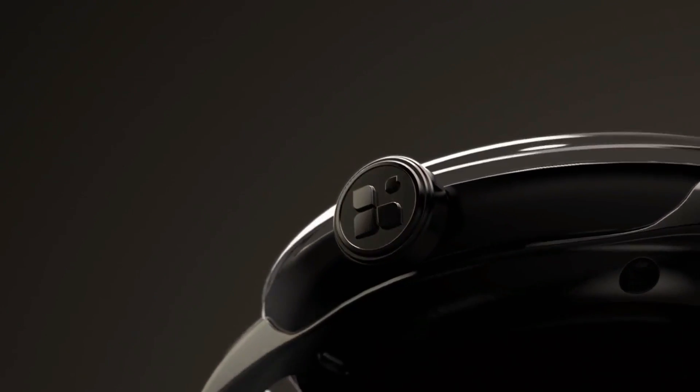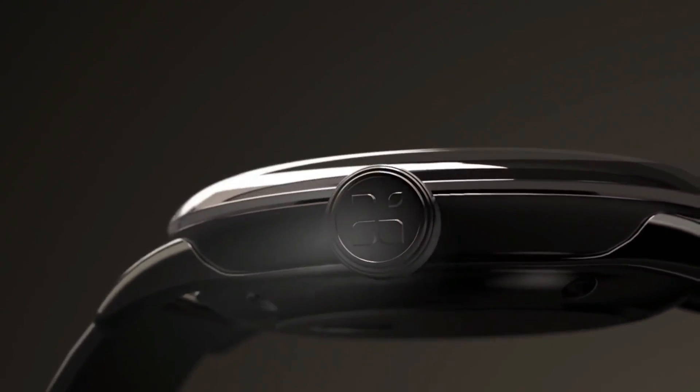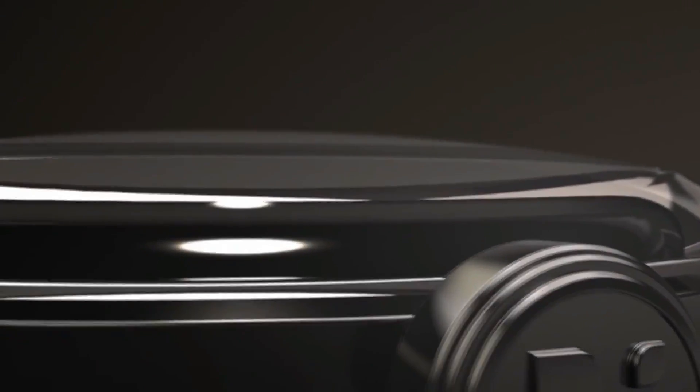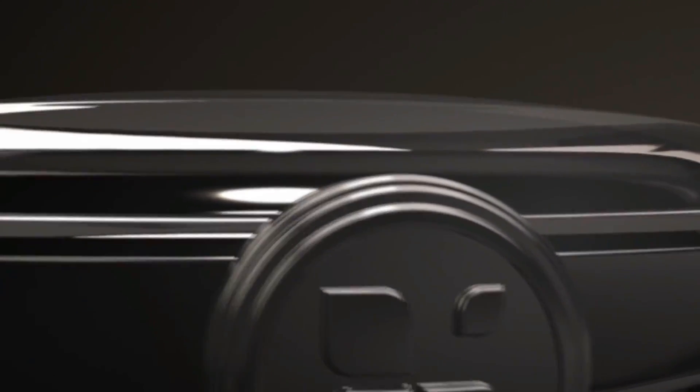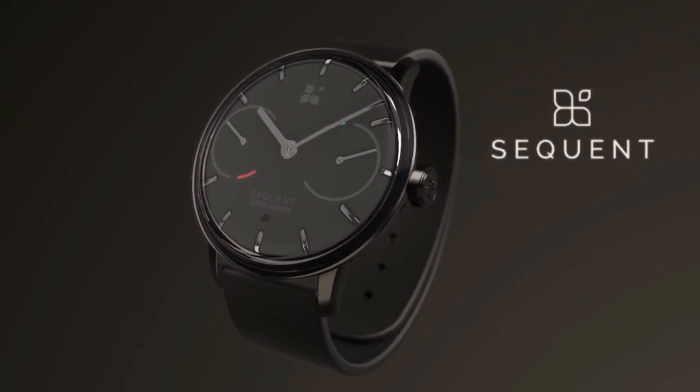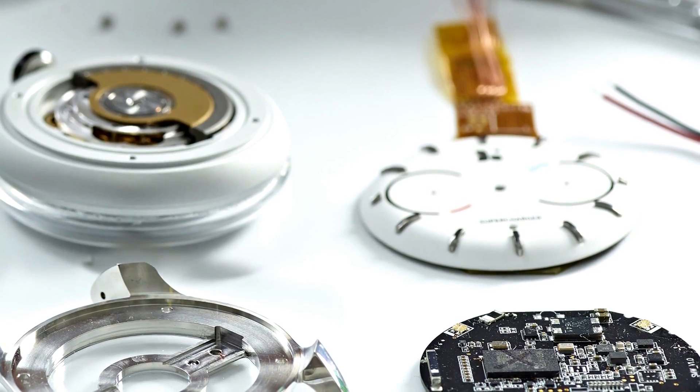It comes with your standard hybrid smartwatch features: a hardware sensor, activity tracker, GPS, Bluetooth, and a notification system. Interestingly, other companies have offered this technology in their watches for many years. This works by harnessing the electrical energy generated via wireless movements, which is then captured and stored, allowing the watch to function without the need for a traditional battery or for a watch battery to be replaced.